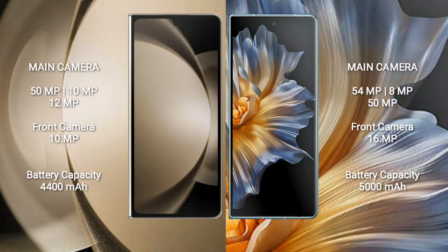Samsung Galaxy Z Fold 5 rear has a triple camera setup: 50MP plus 10MP plus 12MP, and a front camera of 10MP. Honor Magic VS rear has a triple camera setup: 54MP plus 8MP plus 50MP, and a front camera of 16MP.